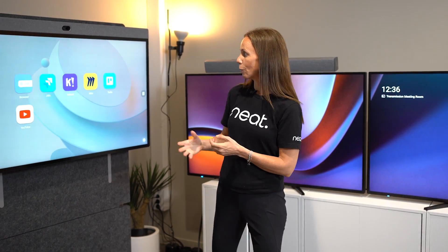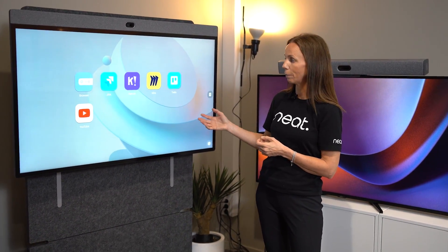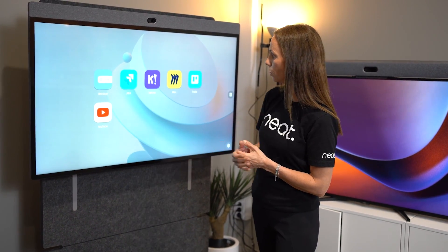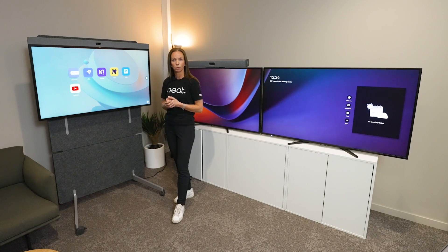Another example is what we have here running on our Neat Board 50. Here we have multiple apps running — for instance, we have a browser, we have YouTube, and we also have Miro. Miro is a really close partner with us and we've been working closely with them to make this a really delightful experience.